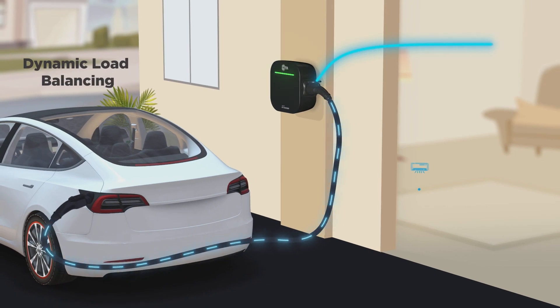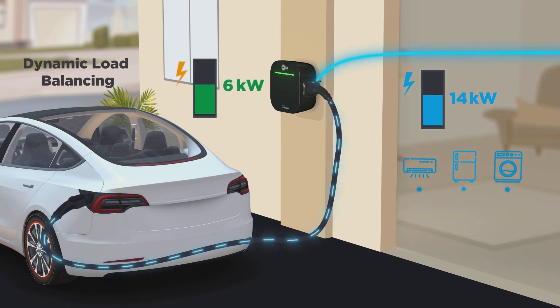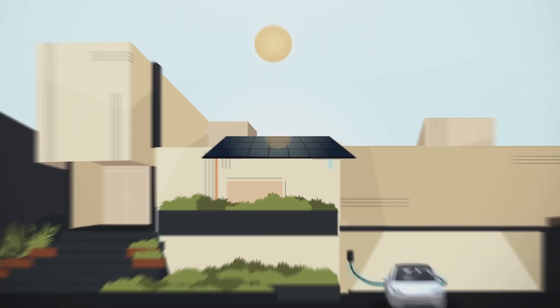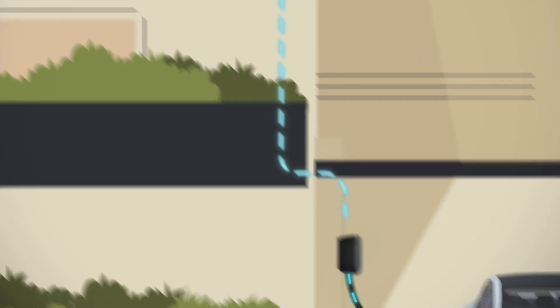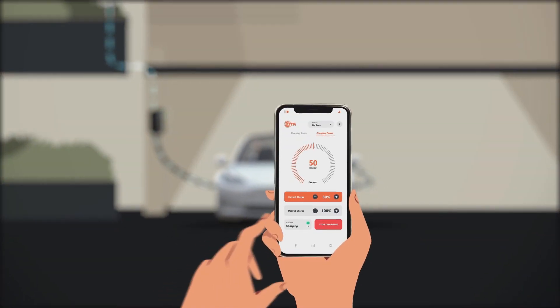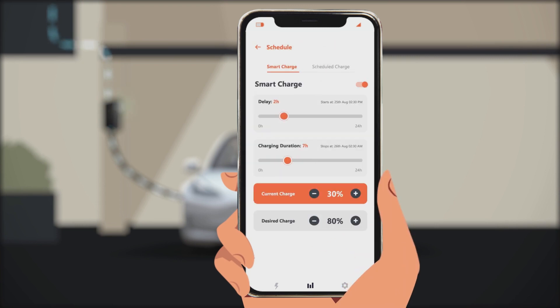It also balances the power to your home by safely managing the electrical load. It has the capability to harness solar power as a source of energy to charge your EV, and an ingenious mobile app that can automate the charging schedule as per your convenience.